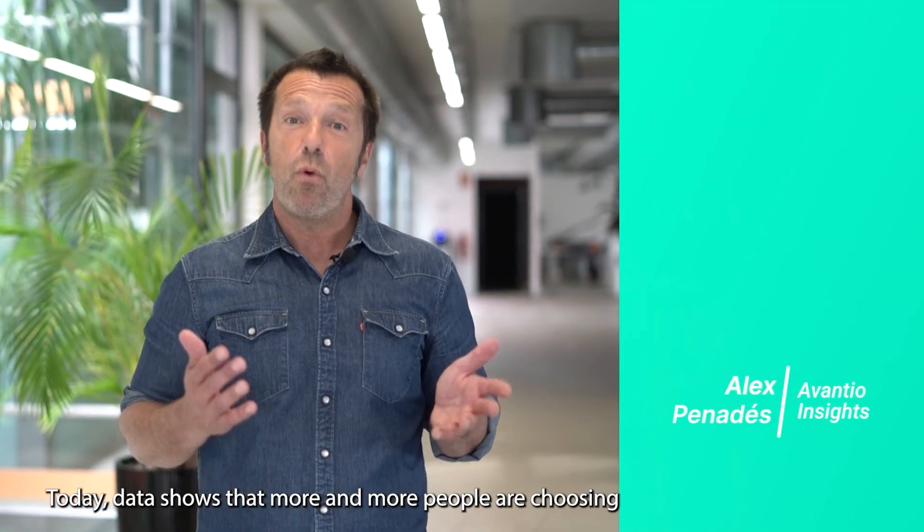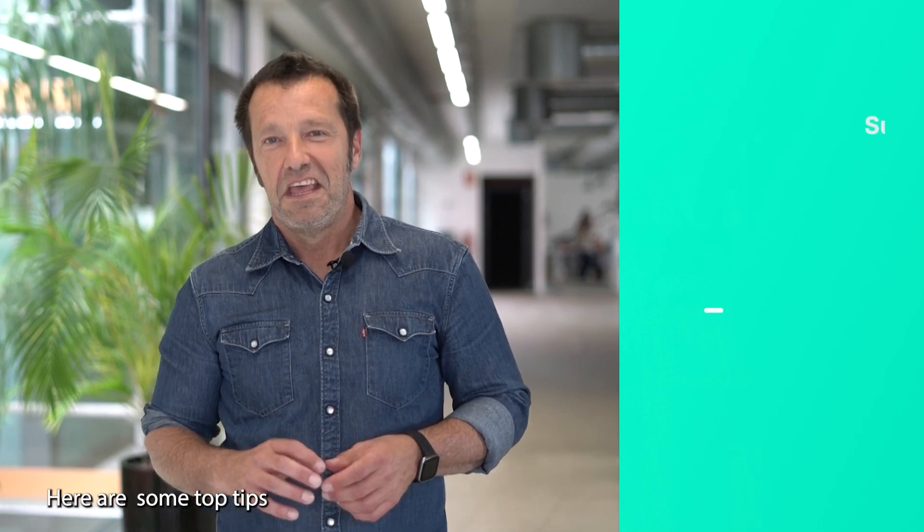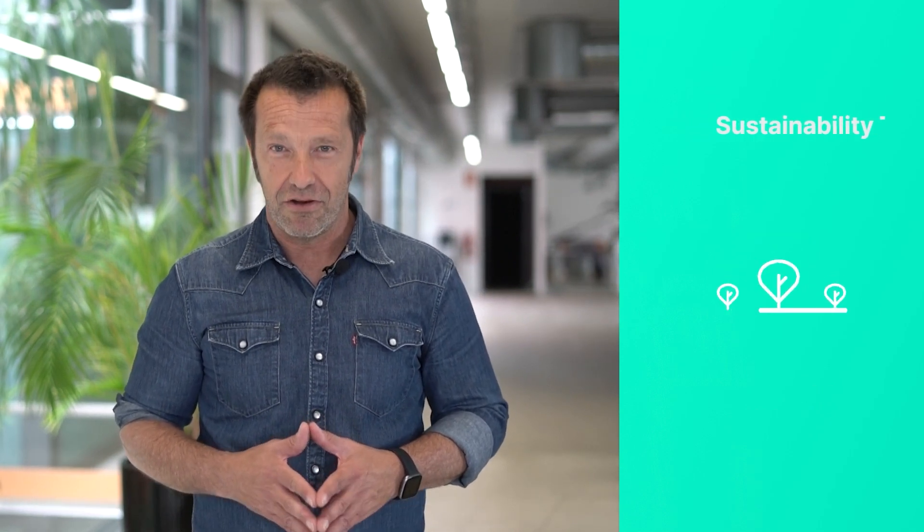Today data shows that more and more people are choosing green vacation rentals. Here are some top tips to make your vacation rental property greener.